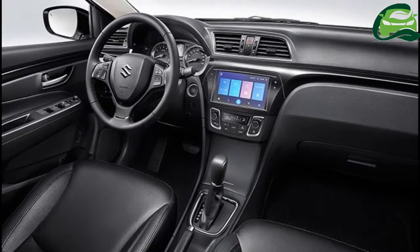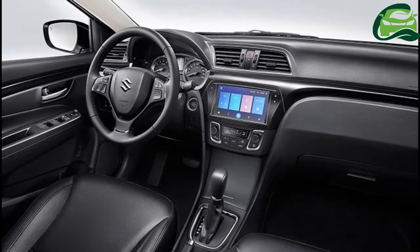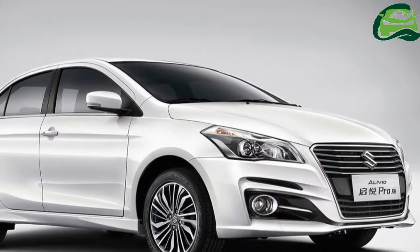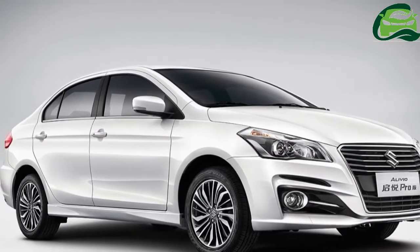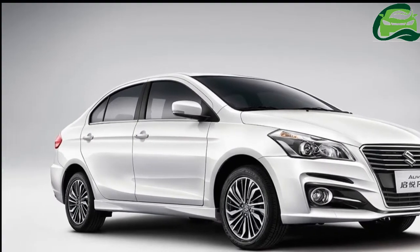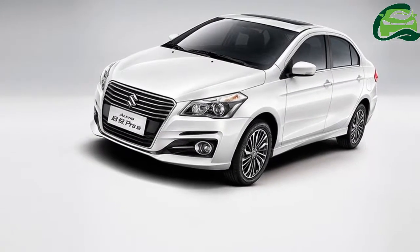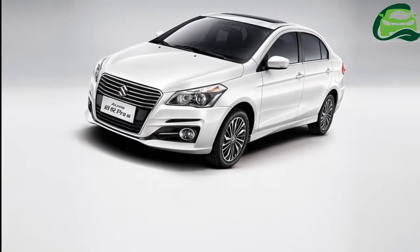and rear AC vents. The Suzuki Alivio Pro draws power from a 1.6-litre petrol engine that produces 122 horsepower and 158 newton-meters. Transmission choices include five-speed manual and six-speed automatic gearboxes.